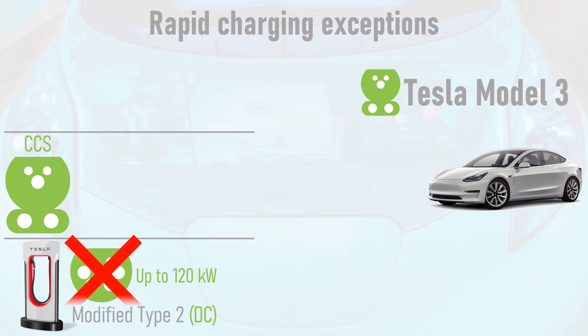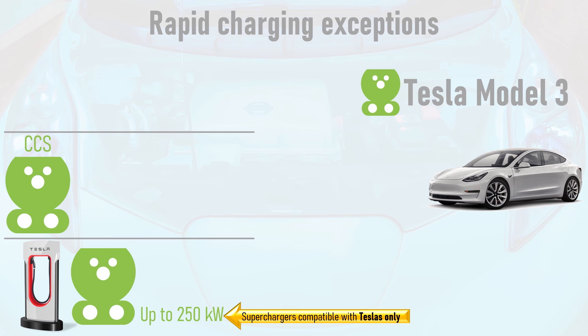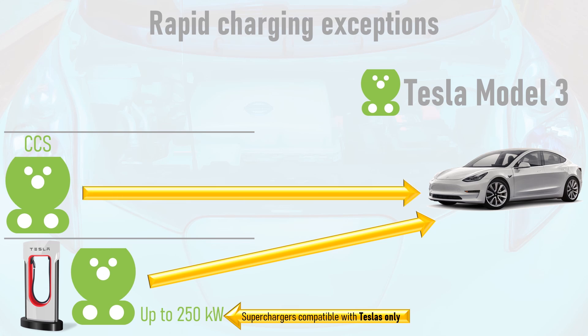Furthermore, the Model 3 can't use the proprietary DC Type 2 connector on superchargers. Instead, Tesla have added CCS plugs to their superchargers, which are only compatible with Teslas and support up to 250kW of charging power. The Model 3 can also use CCS on universal rapid chargers.